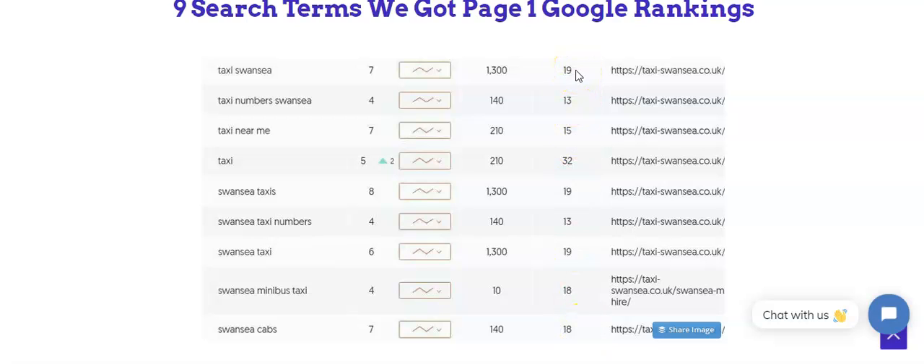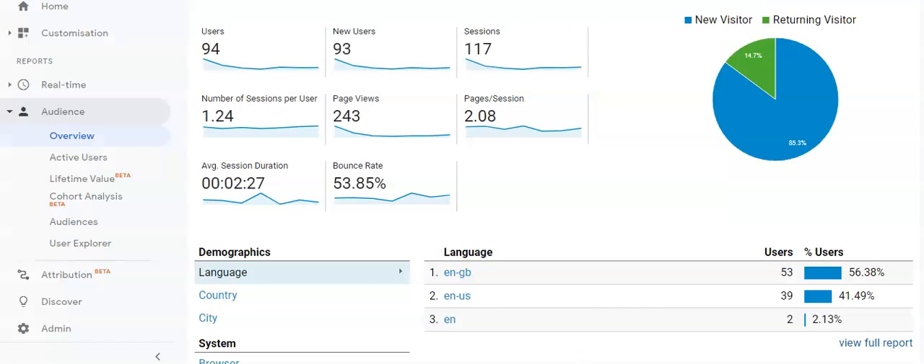We install Google Analytics on websites so you can track new users, page views, and bounce rate. Here the bounce rate is 53%, which is quite good. Some websites have a 90% bounce rate, meaning visitors leave immediately because they don't like the copy or the offering.